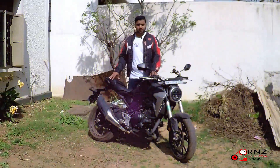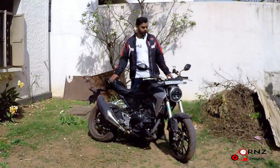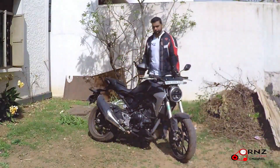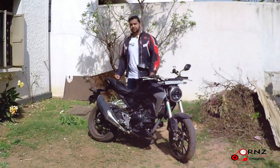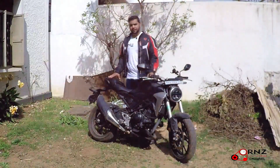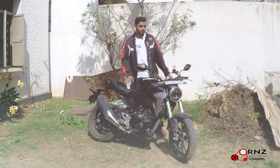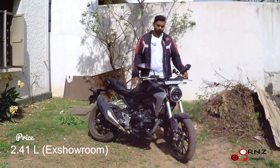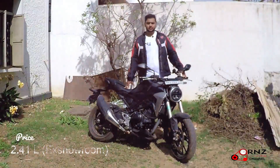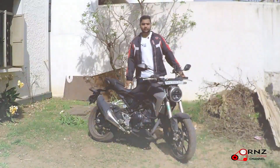The bike is a premium bike — you won't find it in any other showroom than the Big Wing showroom at Honda. It's exclusive to that showroom, so if you want to get one you have to go there and book it. The price comes down to 2.41 lakhs ex-showroom. It's a little expensive, but it's totally worth it.